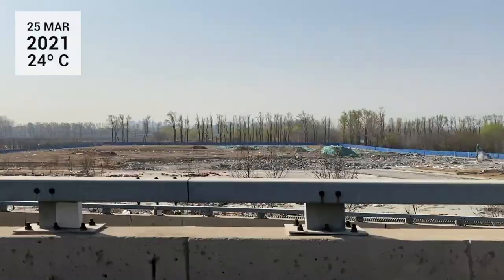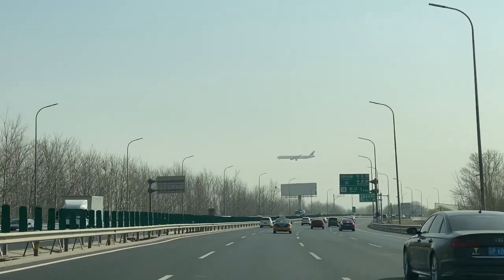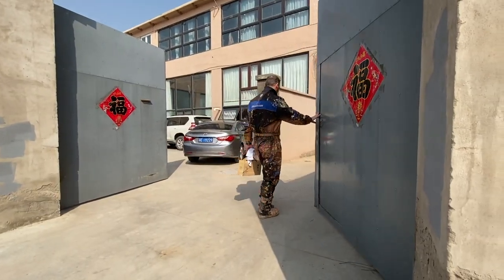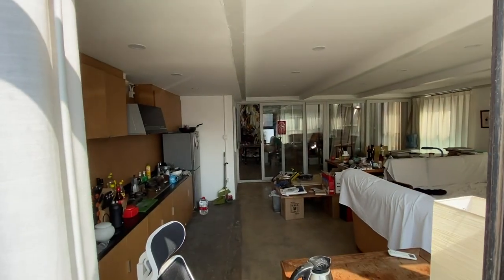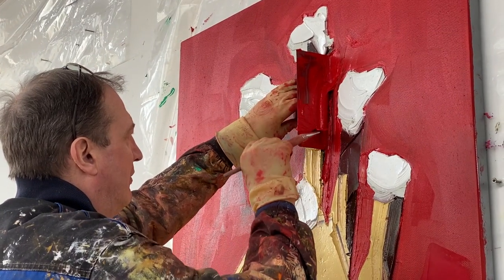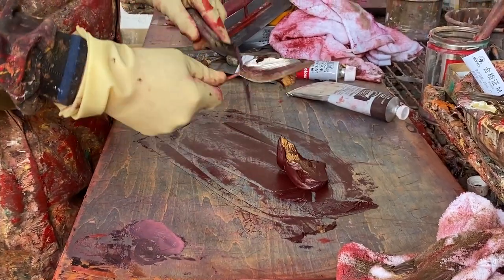Hey, welcome back to my channel. Today I'm visiting my German artist friend Martin Wehmer again. Two months ago I visited him at his studio and made an interview. He told me there was another artist living next to him — this time I wanted to say hi, but unfortunately his neighbor seemed to have left China. I have some news: I'm leaving for Europe in three weeks to commence my studies, so I thought it would be a good idea to make another video with Martin while I still have the chance.